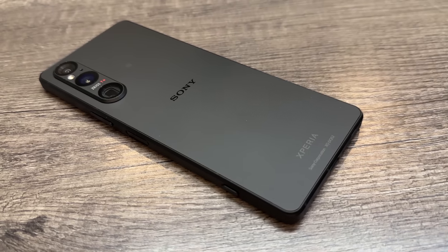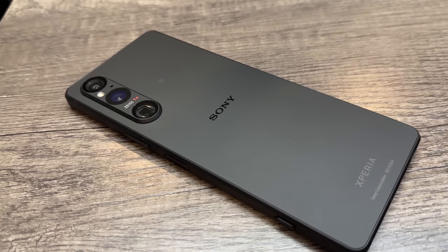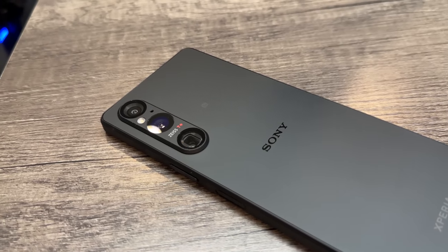This is the full review on the Sony Xperia 1 Mark 5. Fantastic phone. I've been using it for a couple of weeks now and it's definitely the best phone that Sony has ever made.